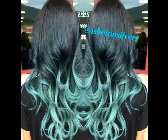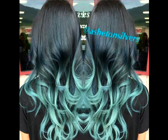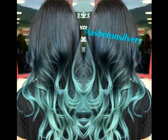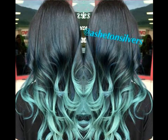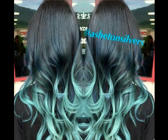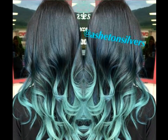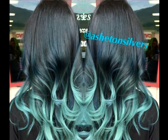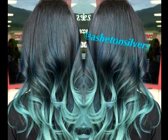Turquoise blue and black ombre waves. There is something so incredibly feminine and effortless about a head full of soft waves, especially when they are punctuated by a standout color. These waves turn heads thanks to the turquoise blue and black ombre hair color that adds depth, dimension and edge to an otherwise understated and easy style.